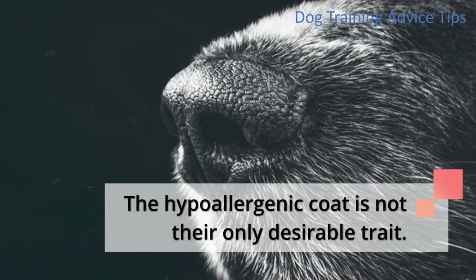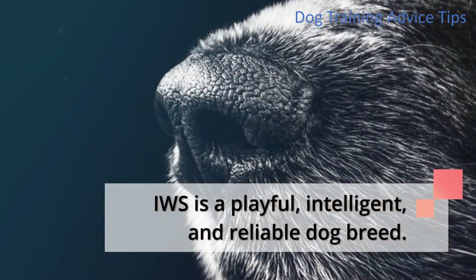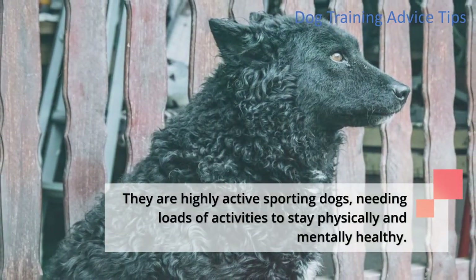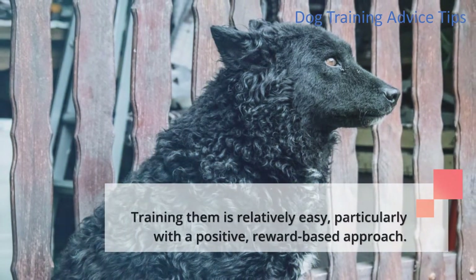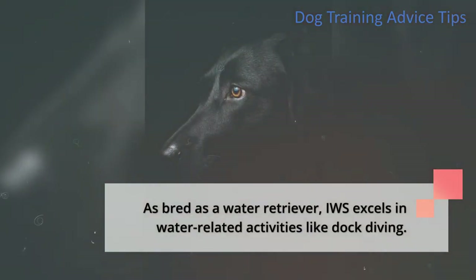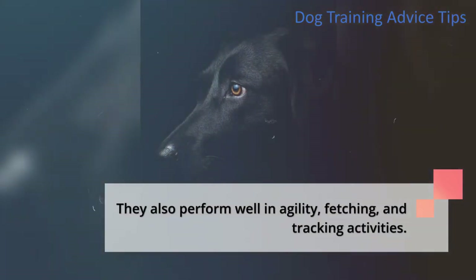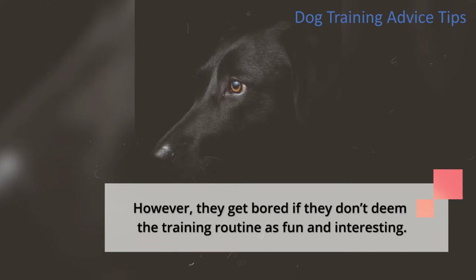The hypoallergenic coat is not their only desirable trait. IWS is a playful, intelligent, and reliable dog breed. They are highly active sporting dogs, needing loads of activities to stay physically and mentally healthy. Training them is relatively easy, particularly with a positive, reward-based approach. As bred as a water retriever, IWS excels in water-related activities like dock diving. They also perform well in agility, fetching, and tracking activities. However, they get bored if they don't deem the training routine as fun and interesting.